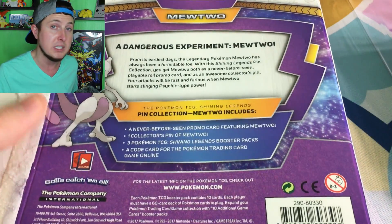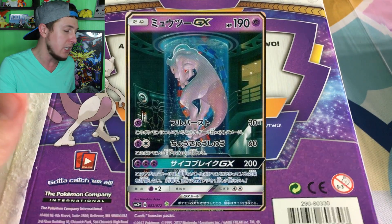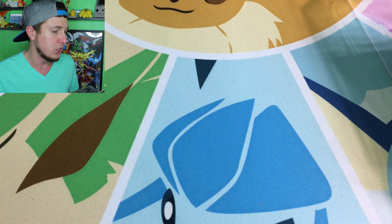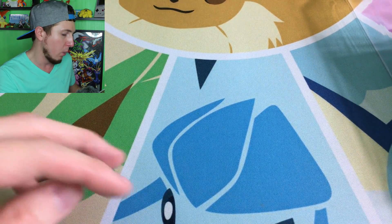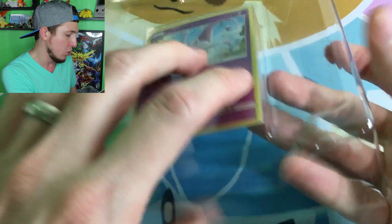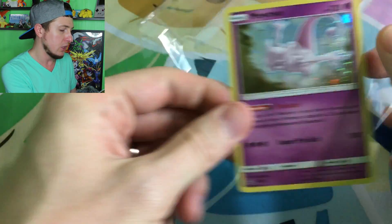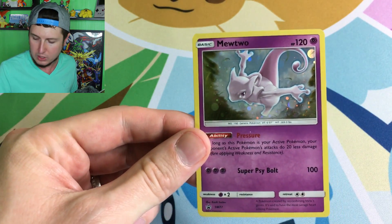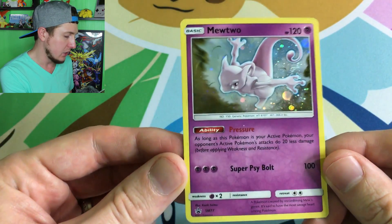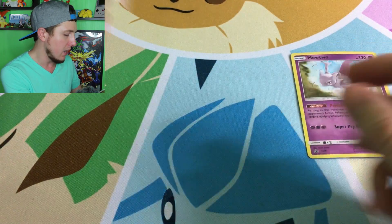What does everybody want from this set? There is a science experiment Mewtwo card — the Mewtwo GX — where he's in a little incubator. It's a secret rare, and that's what I'm hoping to pull. Let's get the promo out. Pokemon Company, you're learning — they even packaged it better this time, no little prong things. Here is the promo and here is the pin.